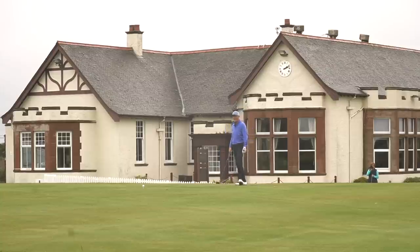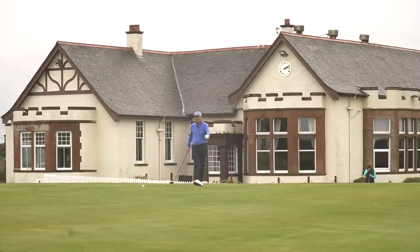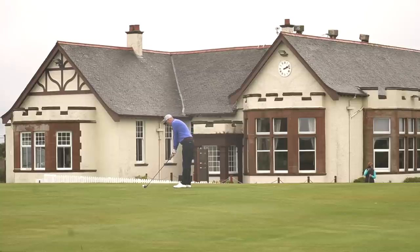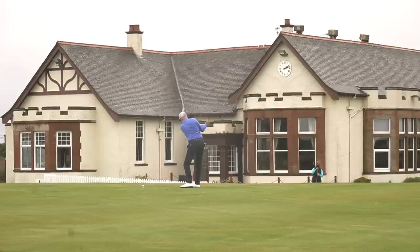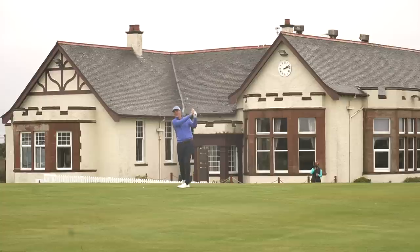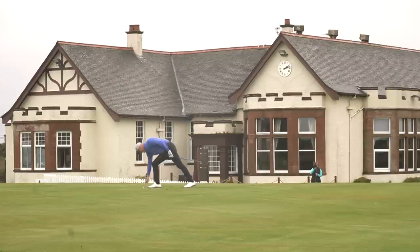Bit of wind, bit of breeze, bit of rain — that's a challenge. We all watch it on the telly at great Open Championship venues. And these links courses, they've always got a bit of low-lying mist that adds to the drama, adds to the views. First shot — a bit of a cutty one, but it's down the middle. I'm loving the Ayrshire coastline.